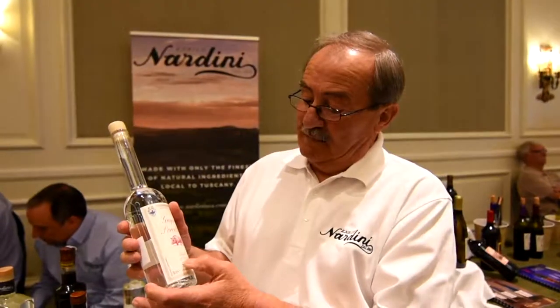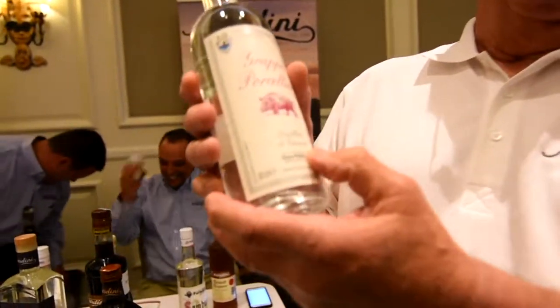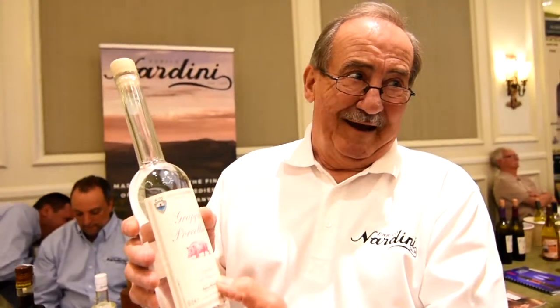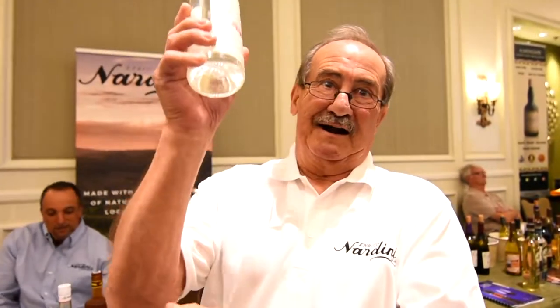Por Chimino. This is one of the best distilled grappas because it's made out of Pinacha, which means it's made out of the squeeze after the wine is made. It's strained and filtered — that's what it is.